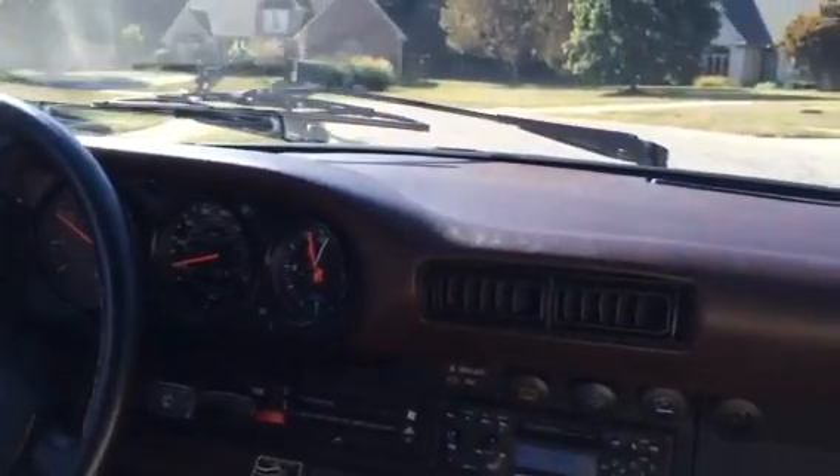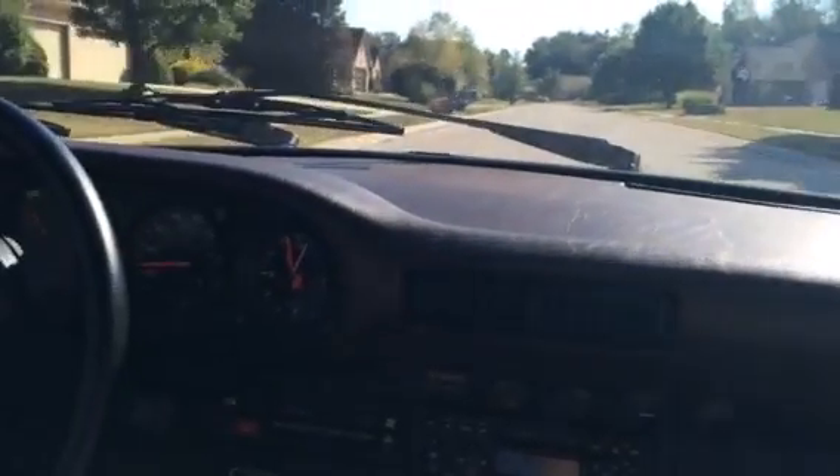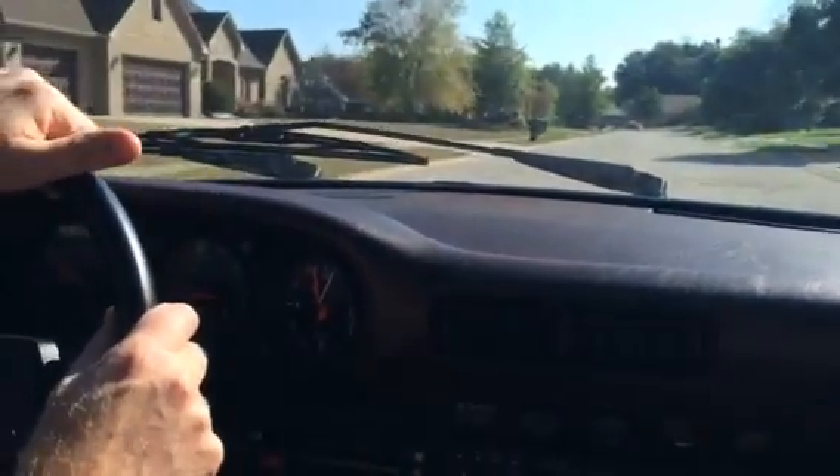Everything sounds good. It's an '83, has a hundred and twenty two thousand miles. You've driven maybe 500 miles in the last five years — is that right? Probably about that.